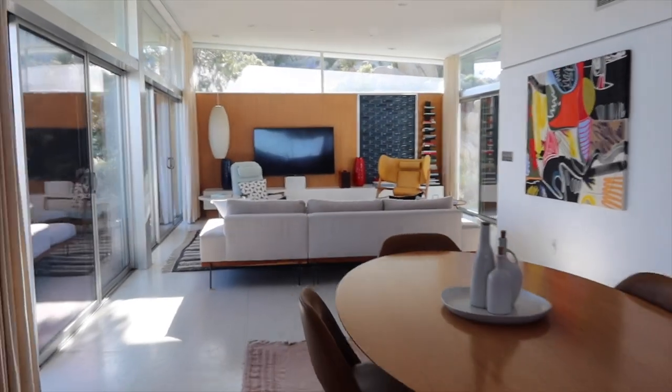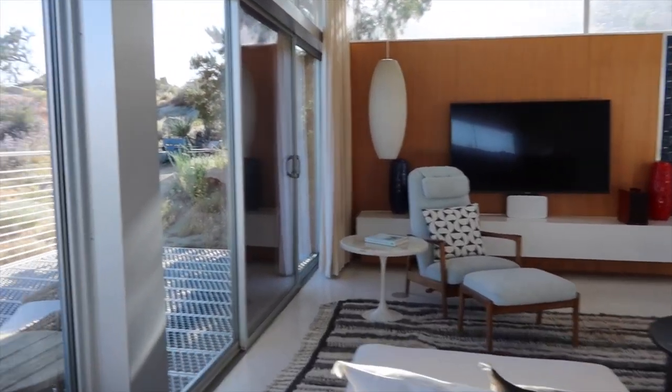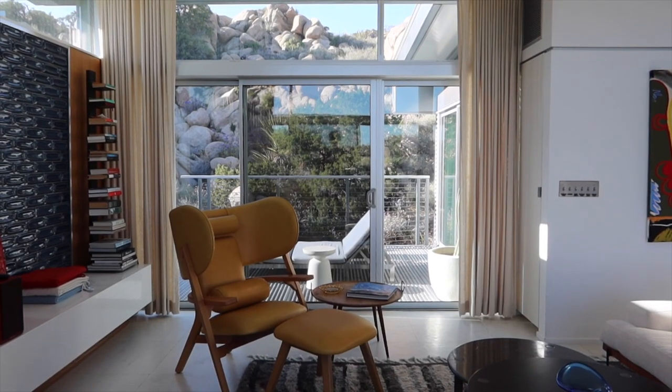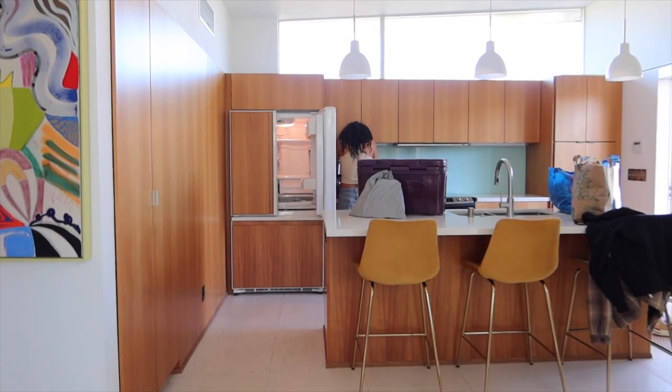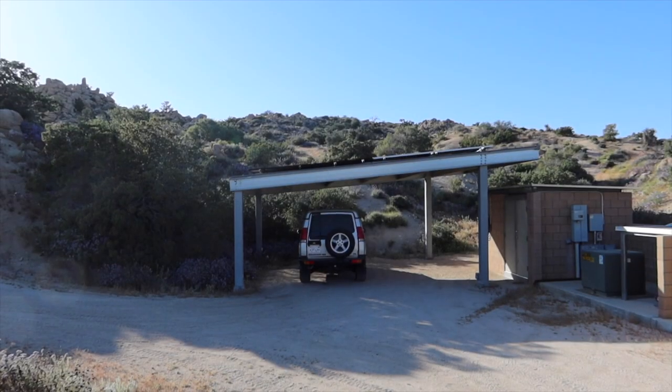We made it to Joshua Tree — you don't need an off-road vehicle but it might help. This place is crazy — like the craziest place I've ever been. I've never been to Joshua Tree before so that part's fun, and this house is wild.